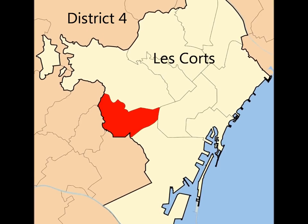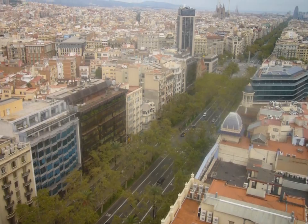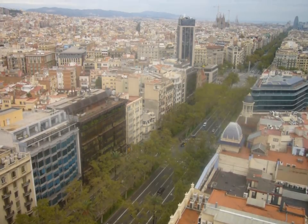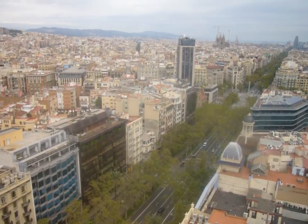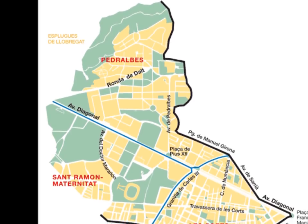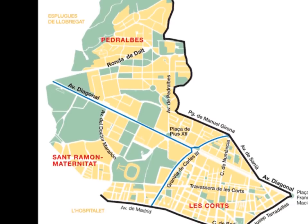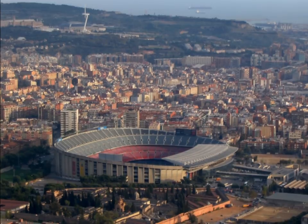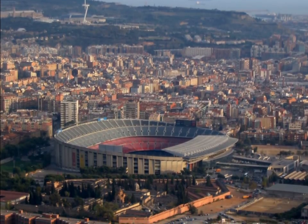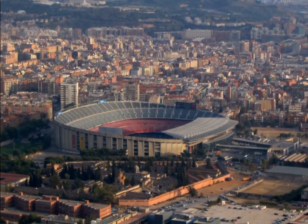District 4 is Las Cortes, which starts at the Plaza Frances Macià and straddles Avinguda Diagonal as it makes its way south. The neighbourhood of Las Cortes itself has little to distinguish it. Pedralbes, with its fine monastery, is home to Barcelona's super rich, but I am a regular visitor to San Ramon y la Maternitat, where I go to watch FC Barcelona in their fabulous Camp Nou.